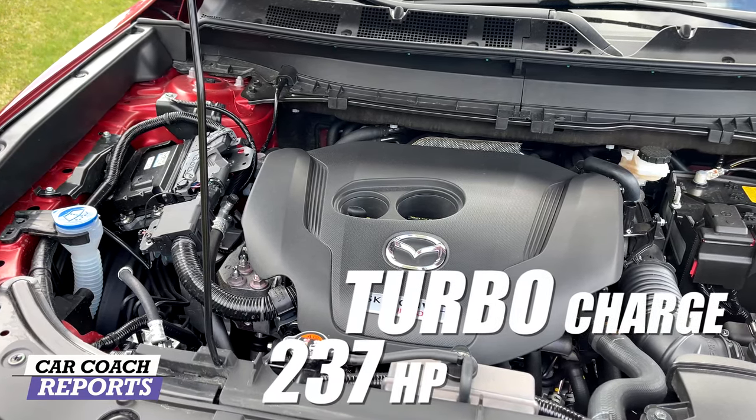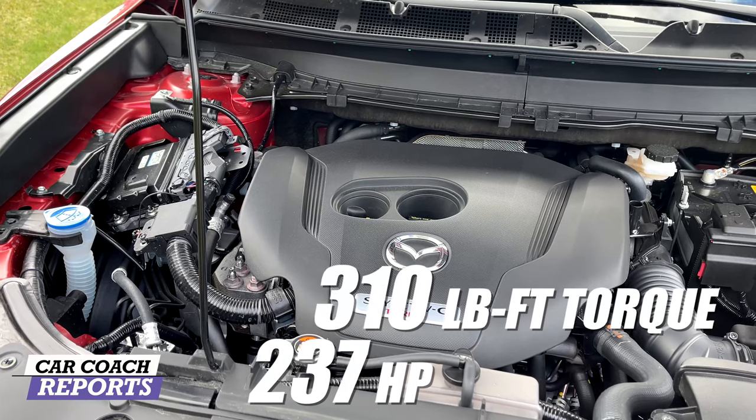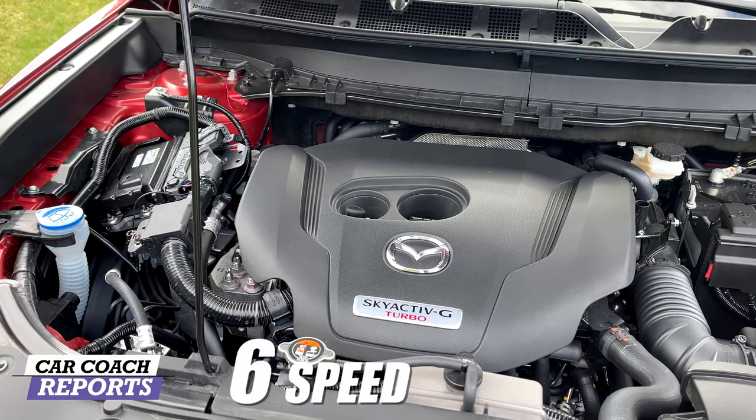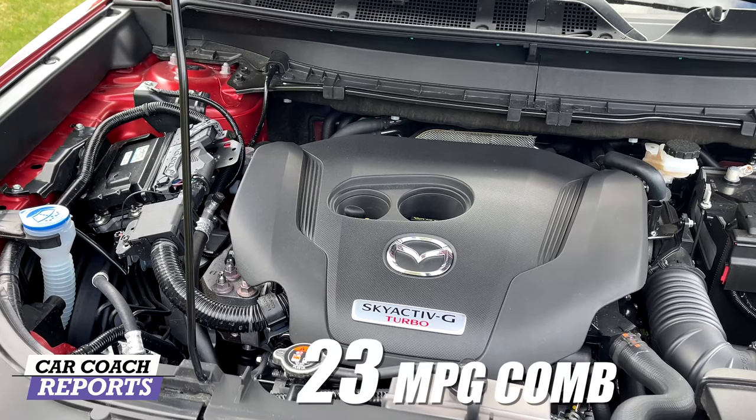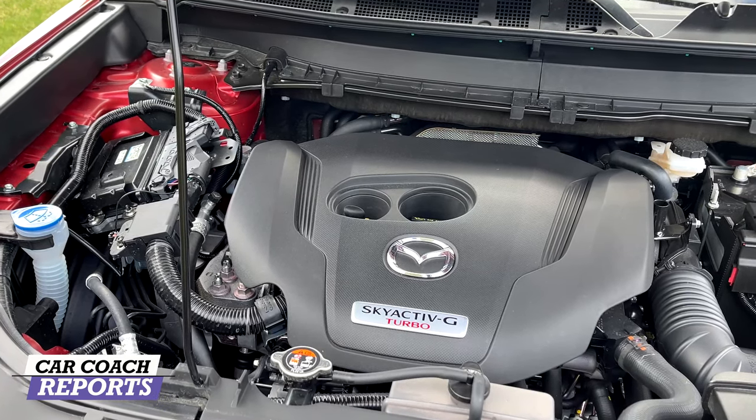Under the hood is a Skyactiv 2.5-liter turbocharged engine with 237 horsepower and 310 pound-feet of torque, backed by a six-speed automatic transmission. It gets 23 miles to the gallon combined. All vehicles are all-wheel drive.